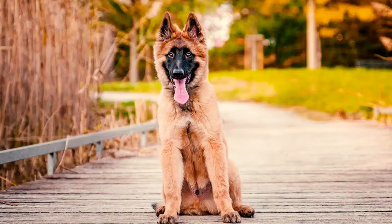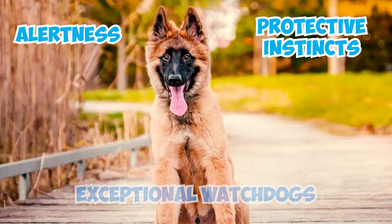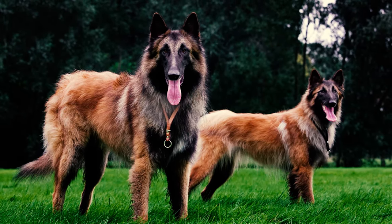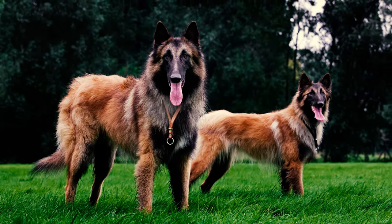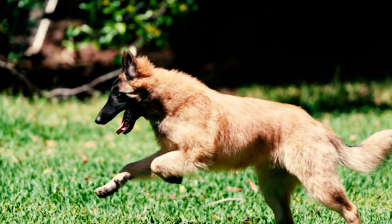Number 9: Tervurens are known for their outstanding alertness and protective instincts, making them exceptional guard dogs. Having a Tervuren means having a built-in protector who will bark to signal anything suspicious. With a Tervuren, you can be confident that no one will sneak up on you unnoticed.